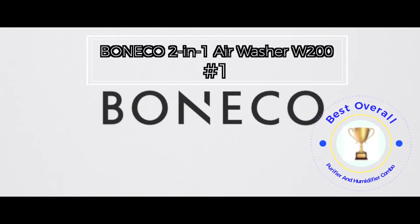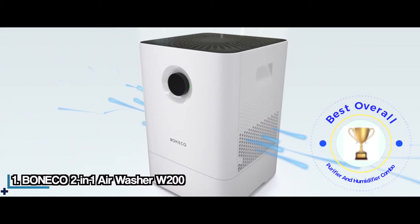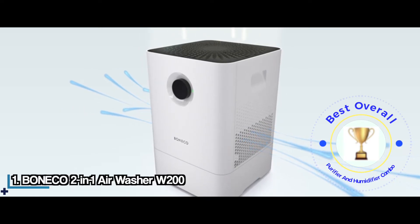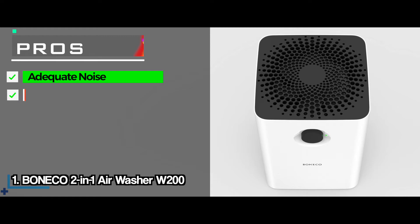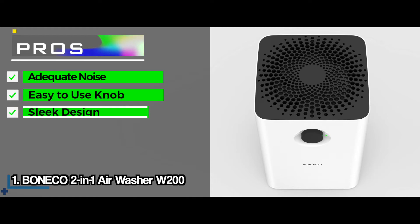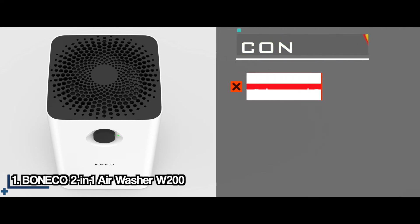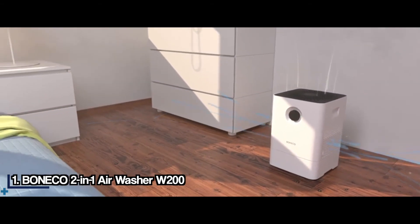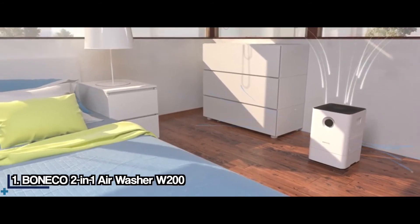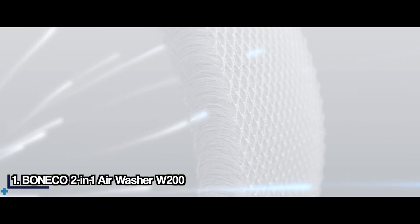Now the best overall, the Bonaco 2-in-1 Air Washer W200. If you're looking for a stylish and efficient air purifier and humidifier combo, it doesn't get better than the Bonaco 2-in-1 Air Washer W200. Its pros include low noise production, a knob that allows you to set the device in the manner you want, and a sleek design that goes well with almost any decor. With some of the parts being dishwasher safe, maintaining this combo device is going to be quite easy. One con is it isn't good at getting rid of odors and smoke. The Bonaco 2-in-1 Air Washer W200 is the best overall choice on this list due to its design, easy maintenance, and low noise production. It also offers large area coverage and allows you to use essential oils in the mist.